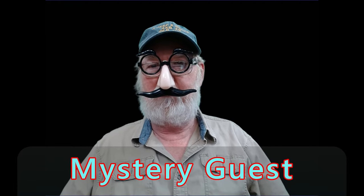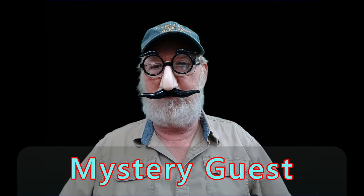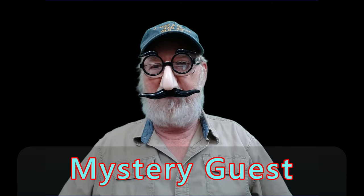Hello guys. Keith is not here today, so he wanted me to tell you some important news of some video he found in the Battleship Texas.